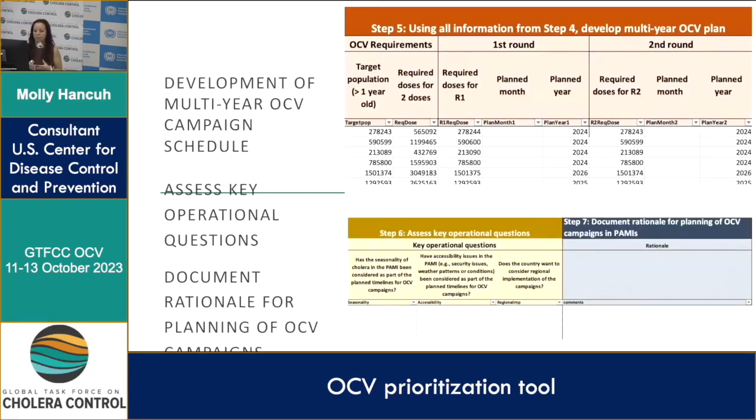For the multi-year OCV campaign schedule, countries are asked to insert the planned month and year for each round for each PAMI. Once the planned year is entered, the required doses for that round automatically adjust based on population growth and vaccine eligibility — both of which can be adjusted to country context. These are then summed to give required doses for a two-dose campaign and the target population, which is greater than one year old.